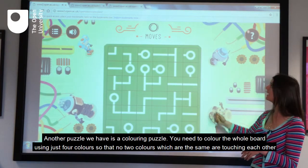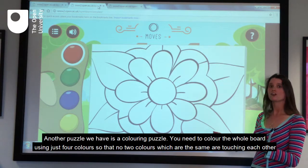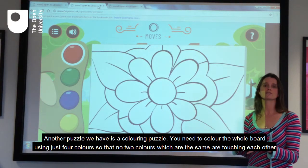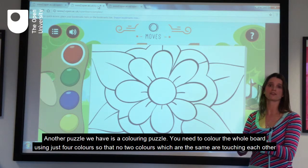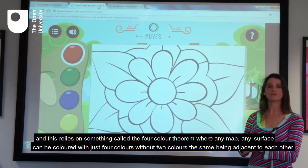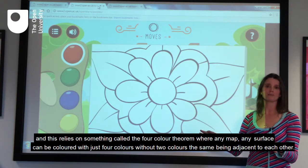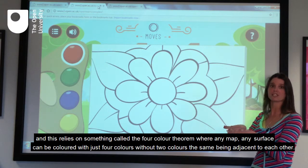Another puzzle we have is a colouring puzzle. You need to colour the whole board using just four colours so that no two colours which are the same are touching each other. This relies on something called the four colour theorem, where any map, any surface can be coloured with just four colours without two colours the same being adjacent to each other.